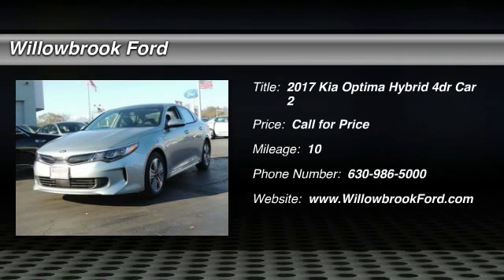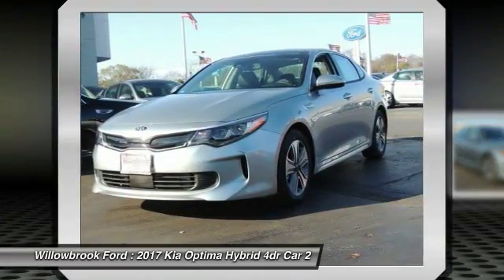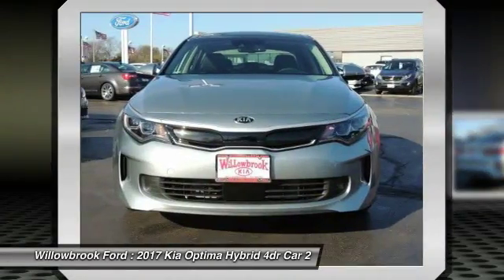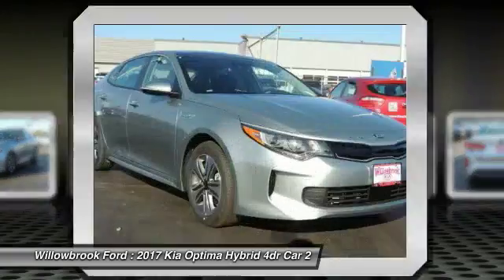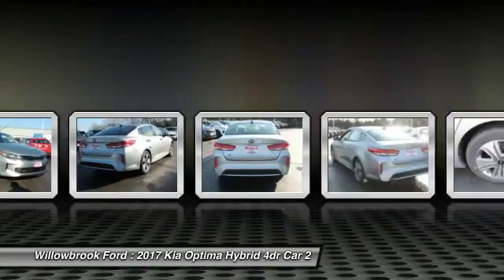2017 Optima Hybrid. The all-new Kia Optima Hybrid offers the style and performance of a Kia Optima with the added benefits only found in hybrid vehicles, including the idle stop-and-go feature, which automatically switches off the engine when the vehicle is idle.